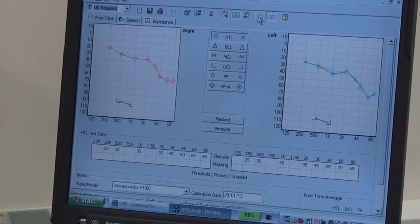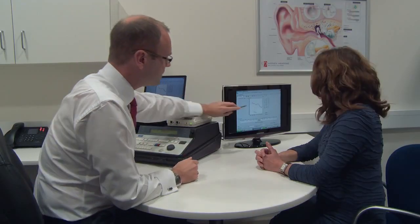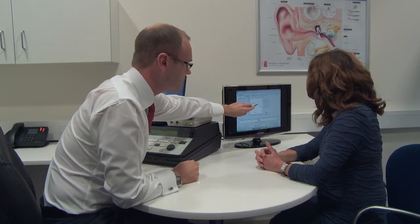Your results will then be seen on a computer screen as a chart. This is your audiogram, and it will all be explained to you in detail.